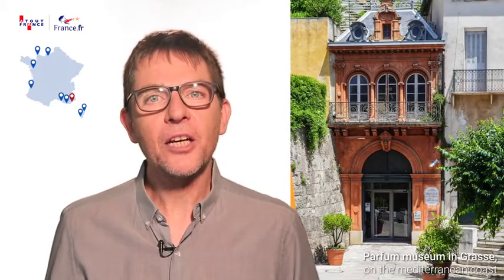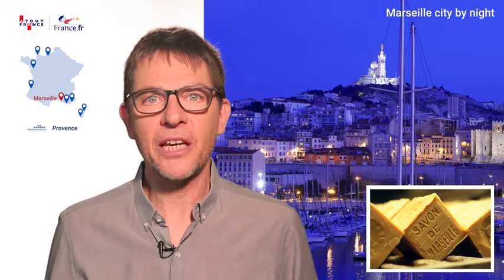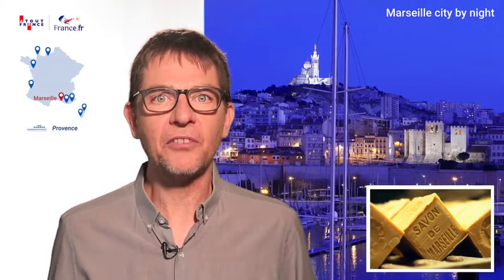The Mediterranean coast never fails to disappoint. The whole family can visit a perfume manufacturer in Grasse, a glass-blowing workshop in Biot, or even make their own soap in Marseille. Visit the soap museum in this key city of art and culture.